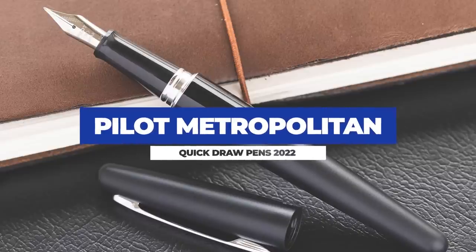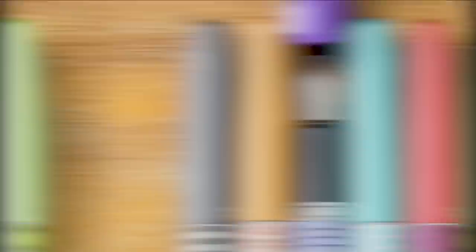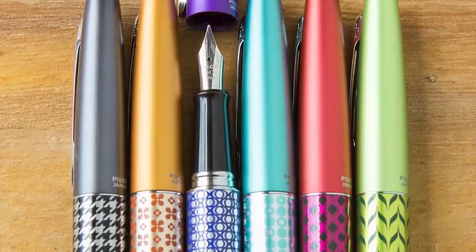Next up on the list, we have an old favorite for a lot of folks: the Pilot Metropolitan, or the Pilot MR as it may be known in parts of the world. We'll give a little honorable mention to the Kakuno and the Explorer because they're in a similar vein and use the same nibs, kind of like Platinum with the Plazir and the Profonte. These can all be lumped into the same family, but the Metro is the one that really stands out — it's metal, so it's going to hold up to some abuse.